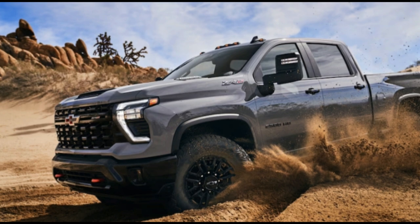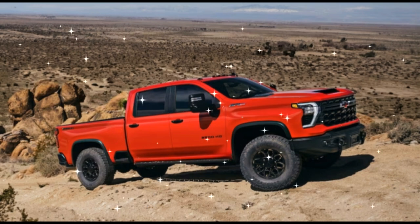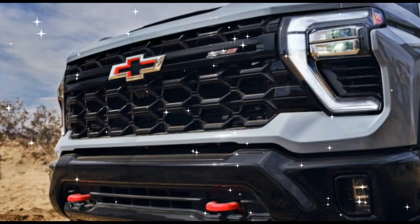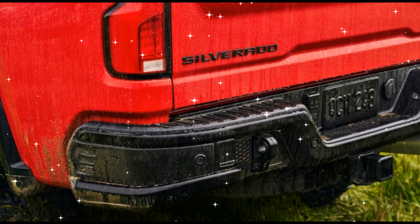Better late than never. The Ram 2500 HD Power Wagon has been around on and off in one form or another since 1940. Ford's answer, the F-250 Tremor, has been around since 2019. And GM? Well, it's hoping you won't mind its fashionably late entrance into the heavy-duty off-roader space.